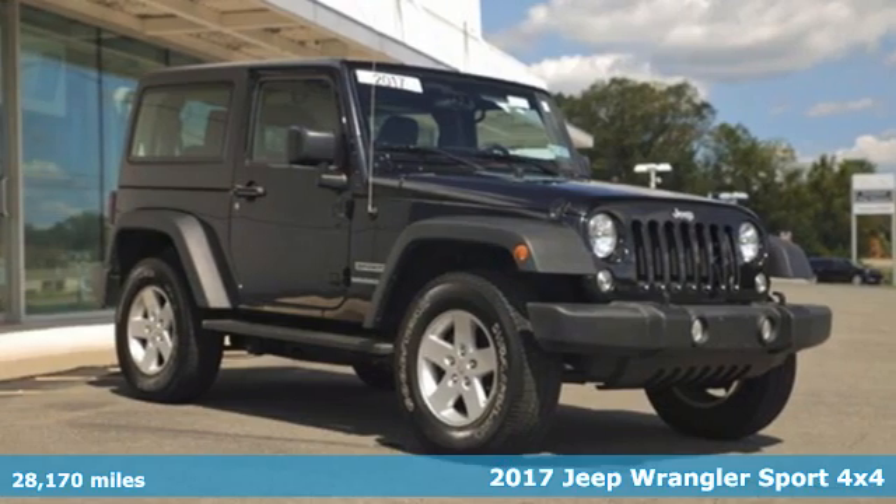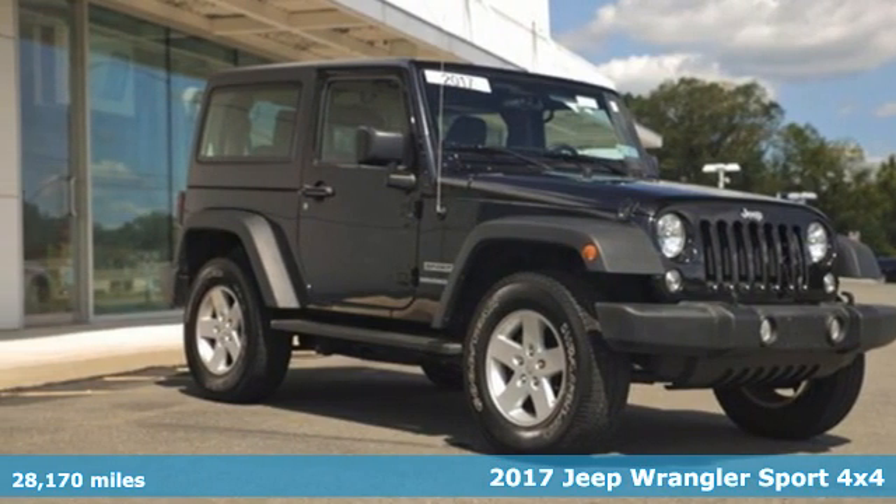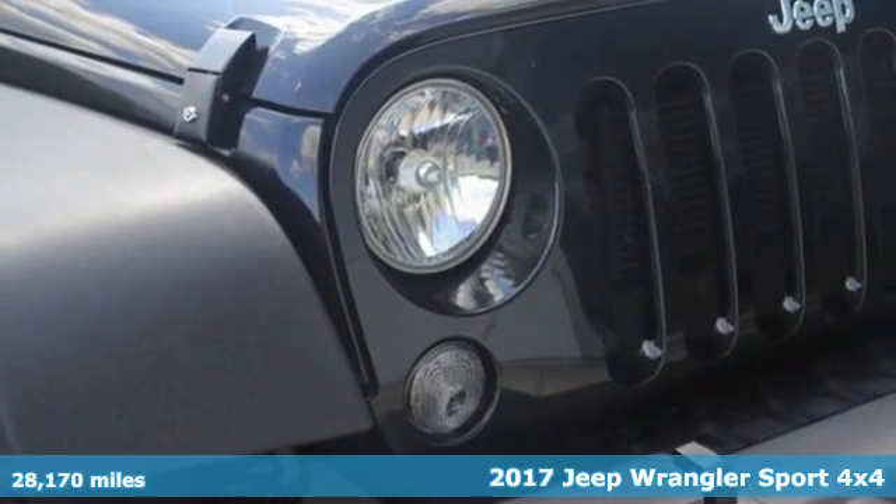It's a 2017 Jeep Wrangler. The Jeep life fits your life. It comes with great features you'll love.